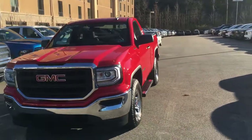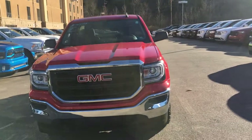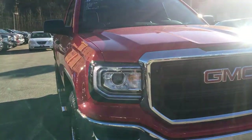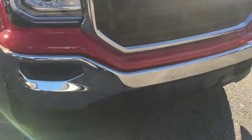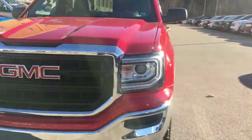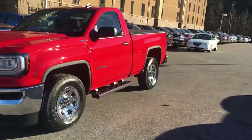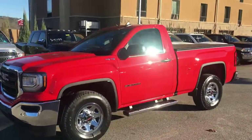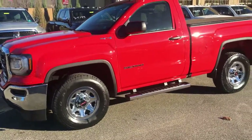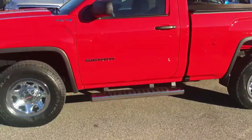This thing's practically brand new without paying brand new price. Starting out here in the front, first thing you'll notice is the upgraded projector headlamps. You've got some tow hooks down here also, for any time you may need those. Coming around to the side, you'll see it is equipped with the factory running boards, so it's got some side steps right there from the jump.